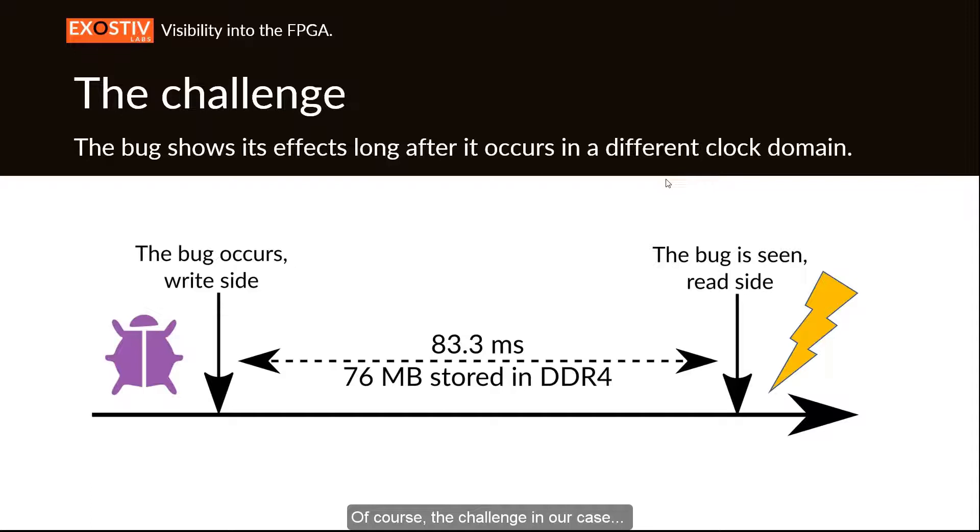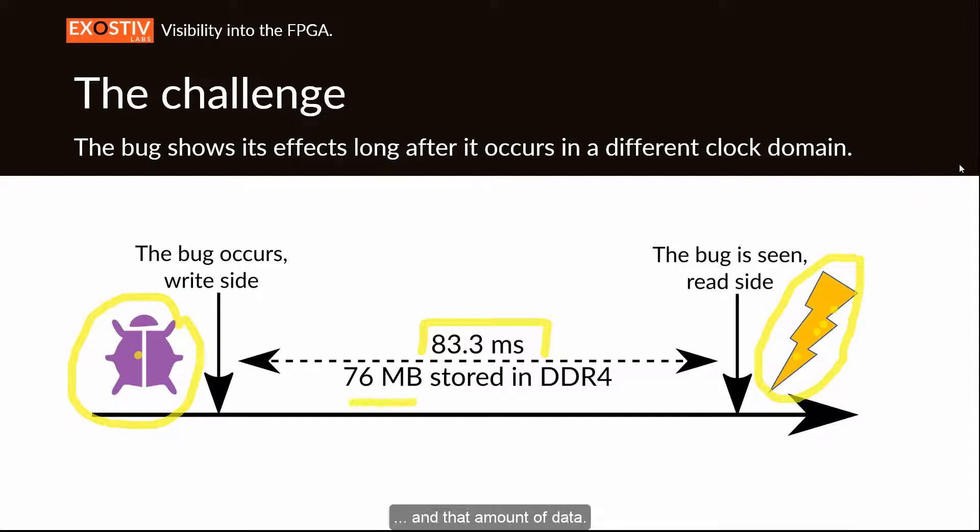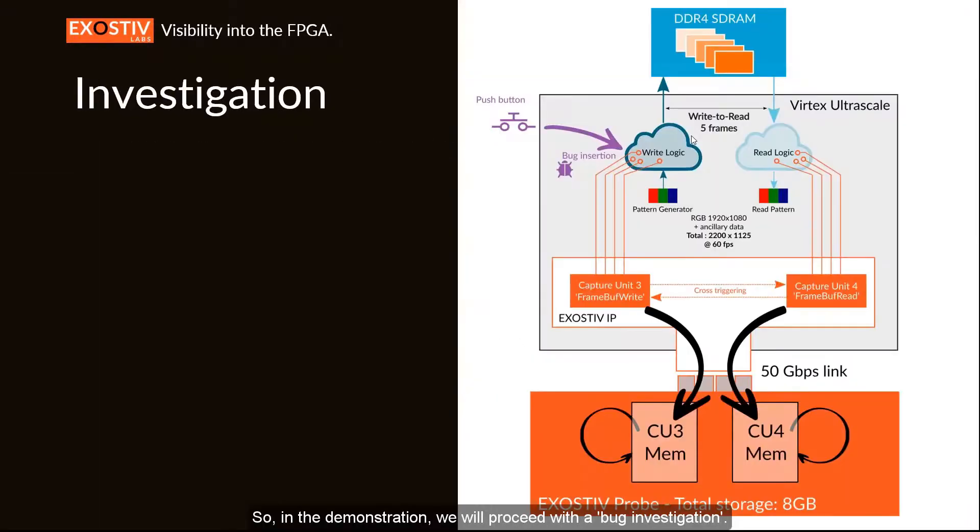The challenge is that we will detect a bug at the read side during visual inspection of the displayed picture. From that observed event, we need to track the bug back to the write side of the logic. The challenge is that from the occurrence of the bug to the observation, there are at least 83 milliseconds — which is the five-frame storage delay in the DDR4.